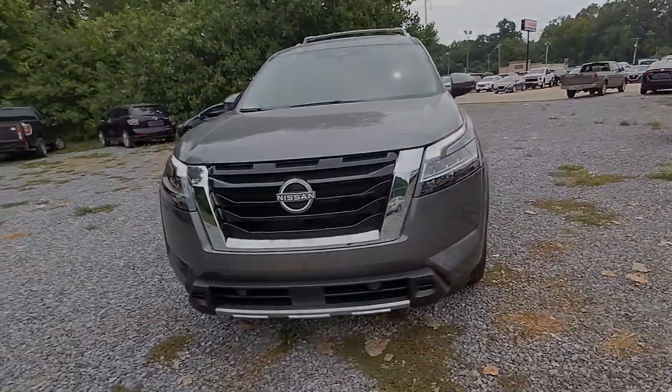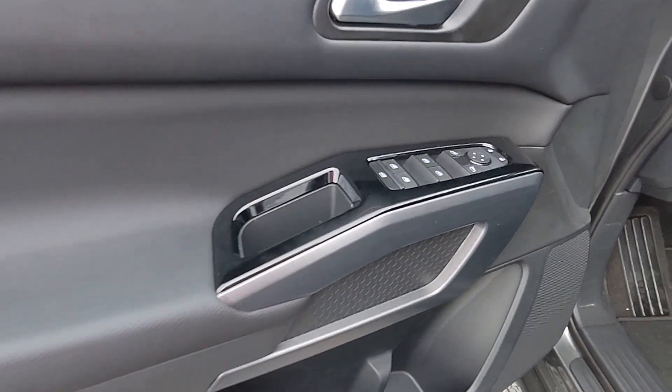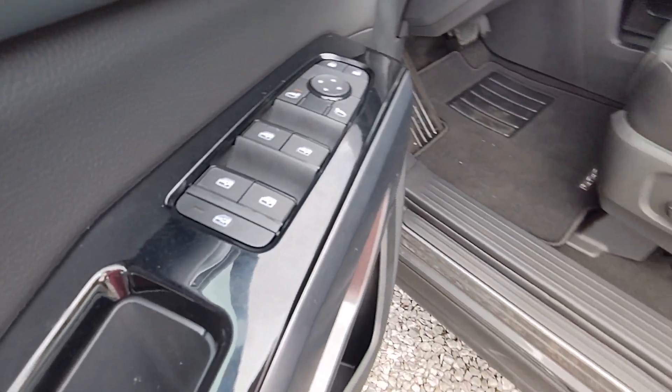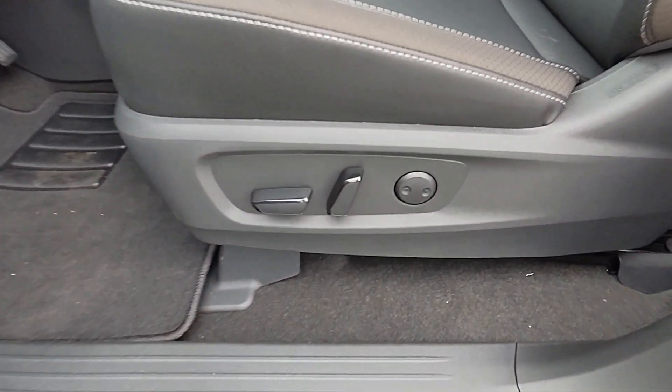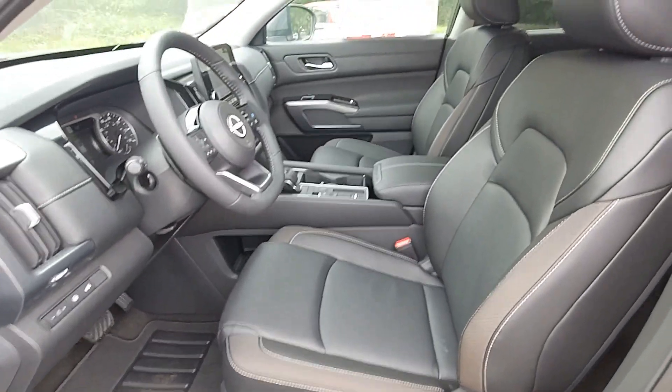These are just some of the great options this vehicle comes with: heated steering wheel, pre-collision system, lane departure warning, keyless entry, navigation system, backup camera, heated mirrors, keyless start, adaptive cruise control, and power liftgate.